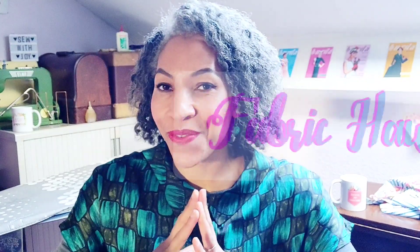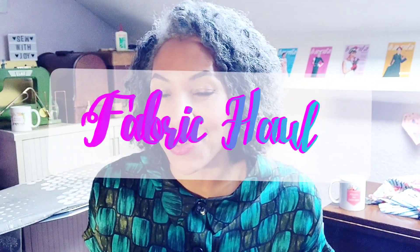Hello lovely people, welcome to my channel, it's Hila here. Thank you so much for tuning in. I hope you're having a fantastic day wherever you are. Today's video is a fabric haul video — these are the fabrics I bought mostly during January. I had three packages by the beginning of February, so I'm going to show you all of this.